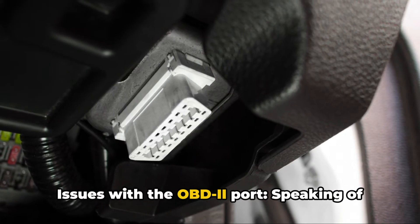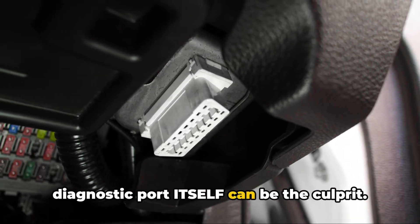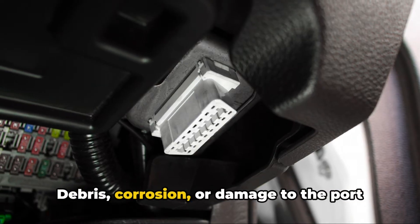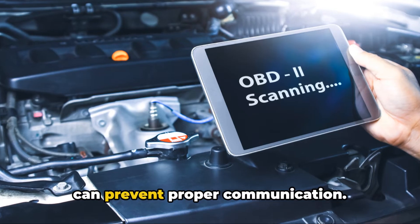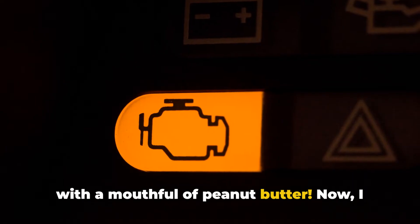Five: issues with the OBD-II port. Sometimes the diagnostic port itself can be the culprit. Debris, corrosion, or damage to the port can prevent proper communication. It's like trying to have a conversation with a mouthful of peanut butter.